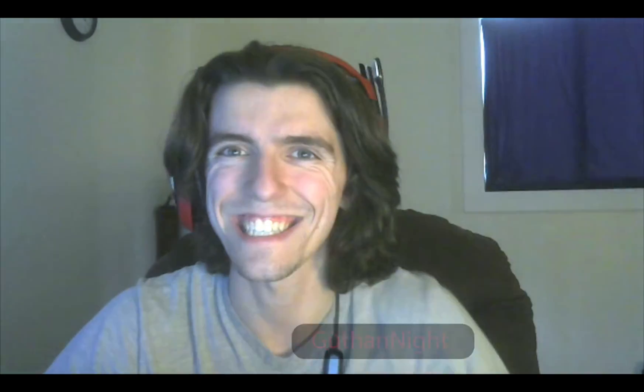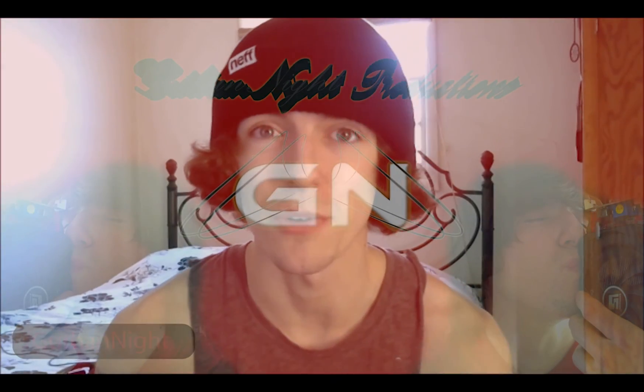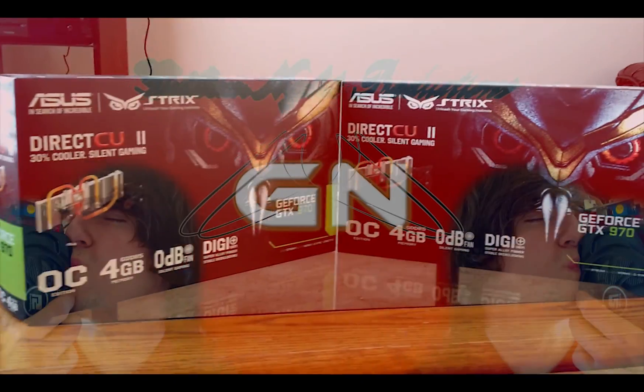This is Got The Night signing out. If this is your first time checking out my channel, make sure you hit that subscribe button to stay up to date with my latest content.